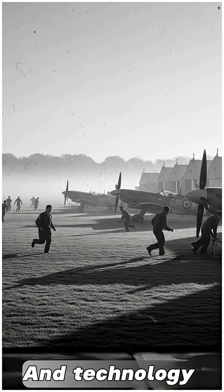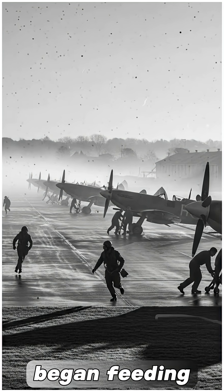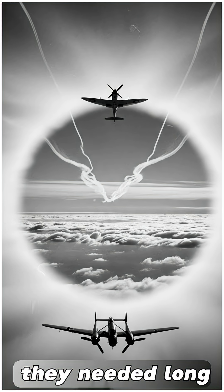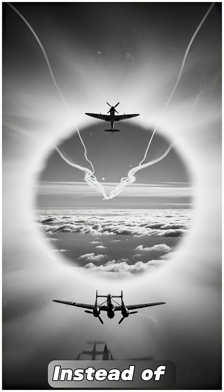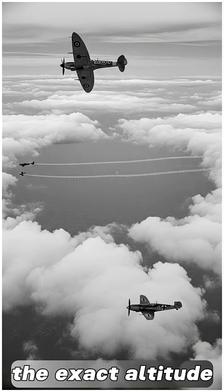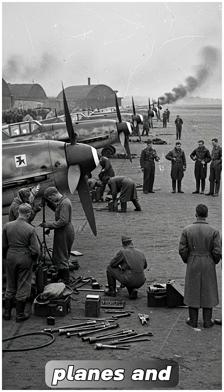Technology didn't stop at the aircraft itself. Britain's improving radar network began feeding pilots the information they needed long before enemy aircraft reached the coast. Instead of scrambling blindly, Spitfire units could rise to the exact altitude and direction needed to intercept reconnaissance planes and bombers.